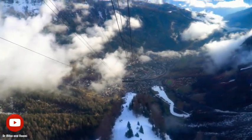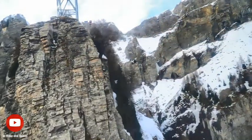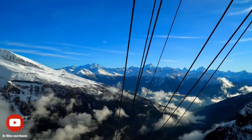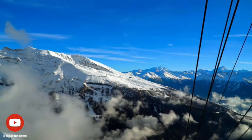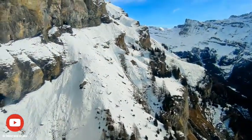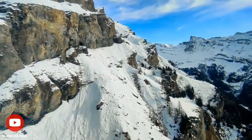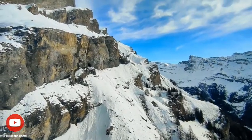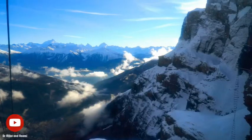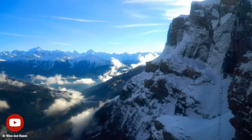As we ascended, we were able to take in the breathtaking panoramic views of the mountains and valleys that surrounded us. The large windows provided amazing views of the scenery below, but they are quite scratched and not very clean, so I apologize for the low quality of the video footage. As we continued to ascend, we were able to spot quiet chalets, rolling hills and snow-covered forests.